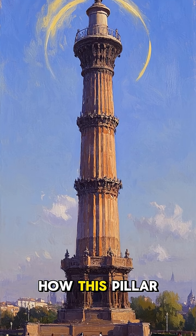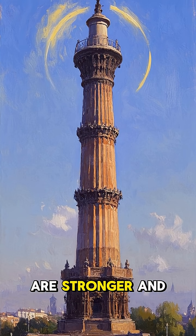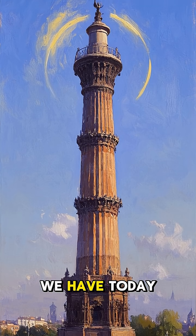If we can figure out exactly how this pillar was made, we may be able to create new alloys that are stronger and more resistant to corrosion than anything we have today.